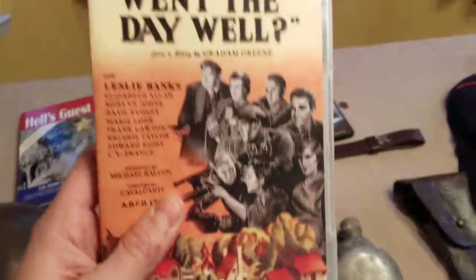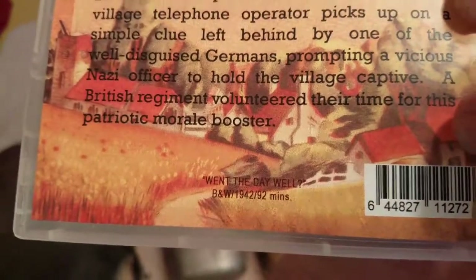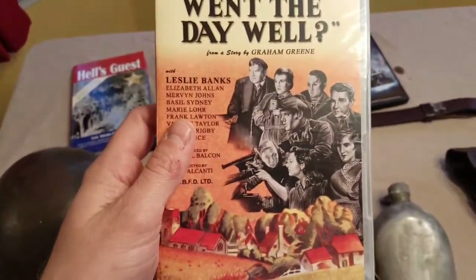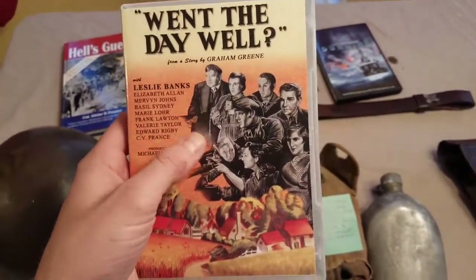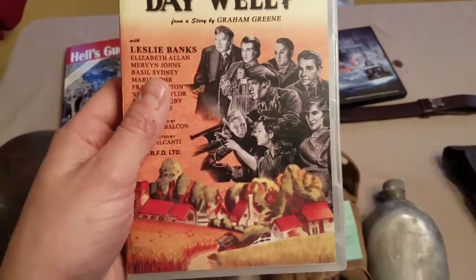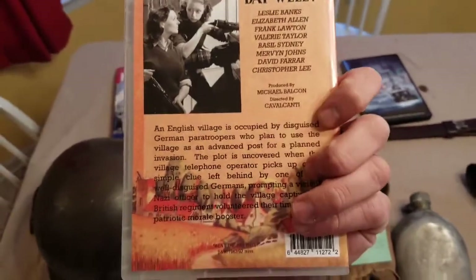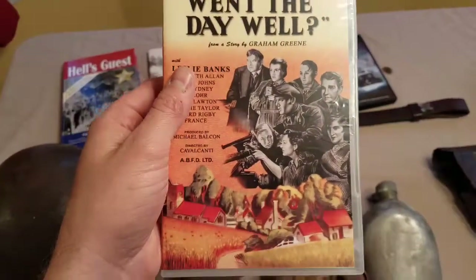This right here is an older movie called 'Went the Day Well.' It's a British movie that came out in 1942, so the war was actually going on. Basically a bunch of German paratroopers take over a town and the civilians end up fighting them off. It's got a lot of Enfield rifles in there and it's somewhat graphic for 1942. If you like older stuff, pick it up — I got it for about seven bucks on eBay.